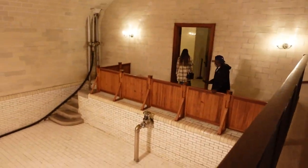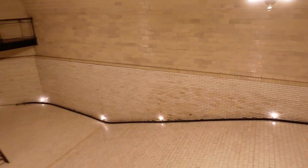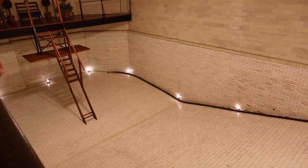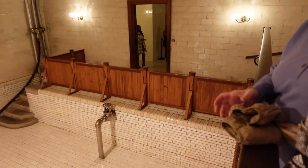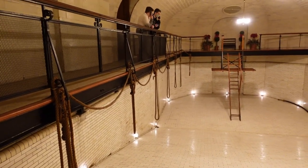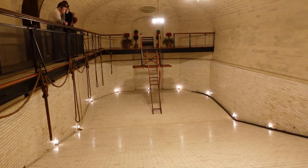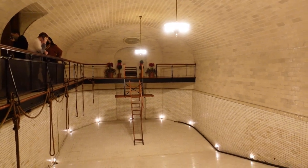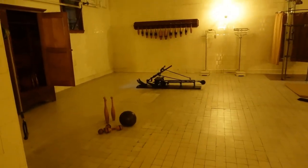Also in the basement we find a 70,000-gallon ceramic tile heated swimming pool, complete with a 19th century gymnasium.